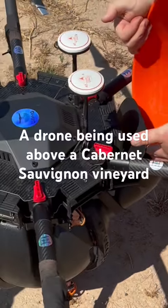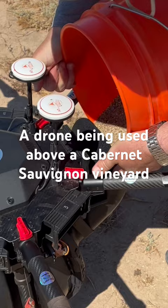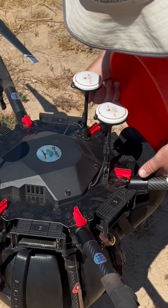This is like something out of a sci-fi movie. Drones are being used to combat vineyard problems. At Robert Hall Vineyards in Paso Robles, modern technology is coupled with organic grape growing methods.